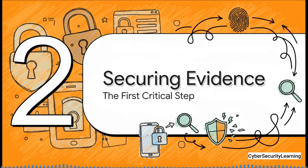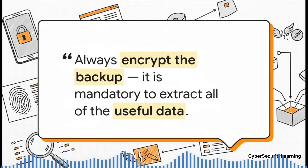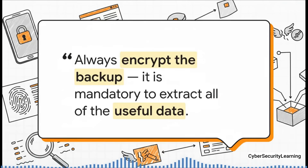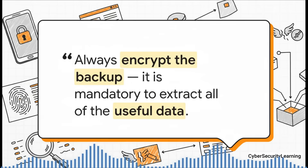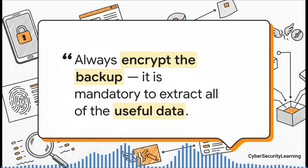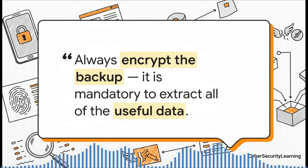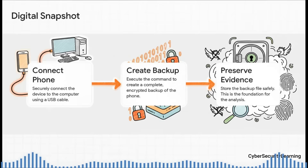With our toolkit ready, we get to the first absolutely critical step of the investigation. Before we can even think about analyzing anything, you have to follow the number one rule of any crime scene: secure and preserve the evidence. In digital forensics, that scene is literally everything on your phone. You can't just start poking around on the live device — every single thing you do could change or even destroy the very clues you're looking for. The professional way is to create a complete, forensically sound snapshot of the device, completely frozen in time.